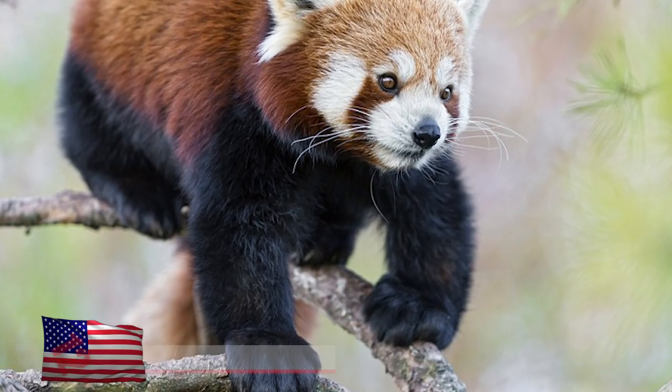Red Pandas. What type of animal do you think this is? A raccoon? Some type of dog or cat? Turns out the name sort of gives it away.